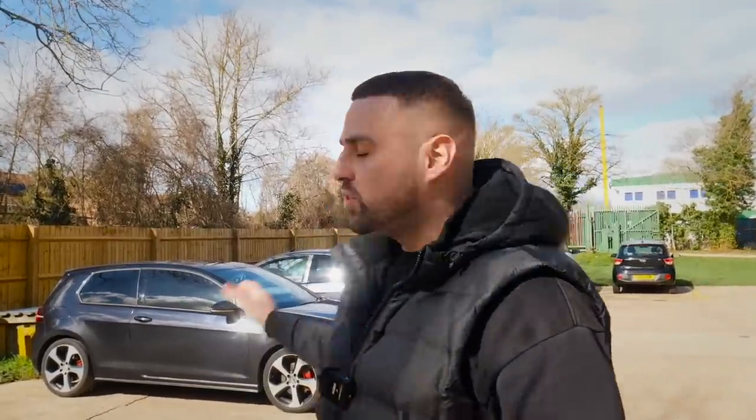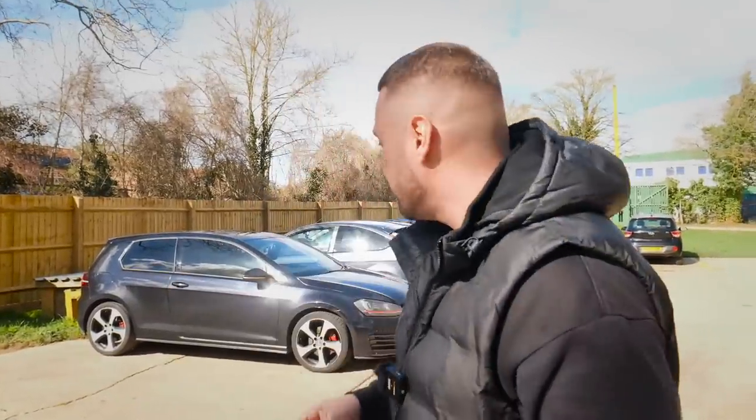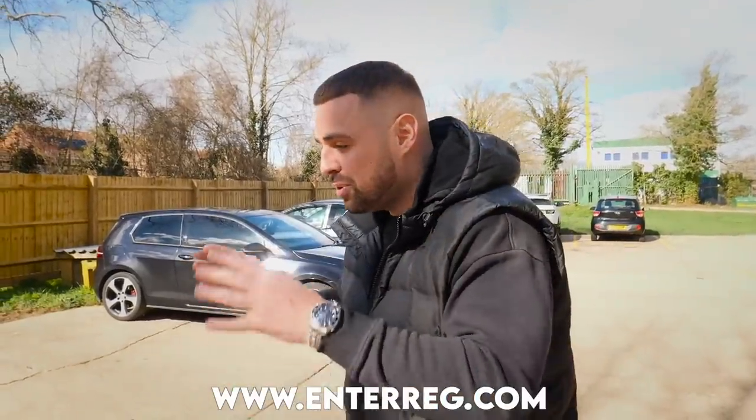Behind me is a Golf GTI Performance, and inside is the owner of that car. It's Corin from Wales, who's come today to sell his car. He's gone on my platform, entered reg as a private seller, and booked himself an appointment to sell the car. This car is categorized — it is a salvaged car.